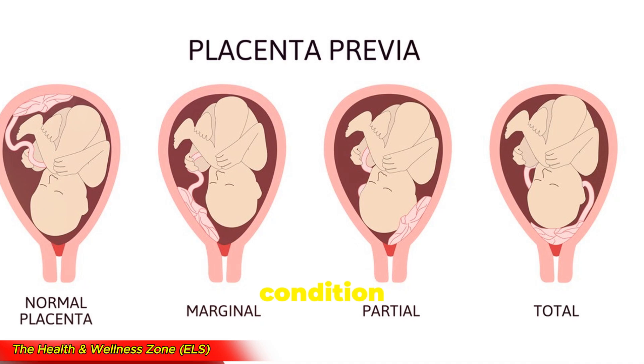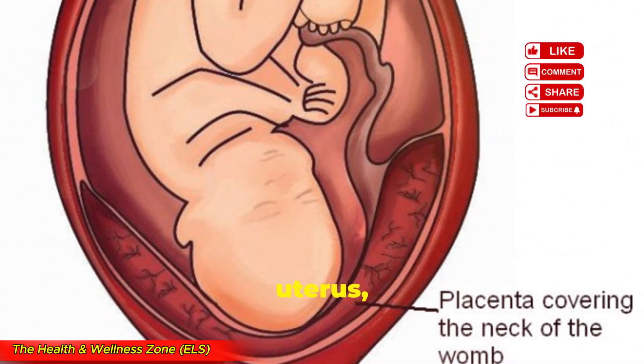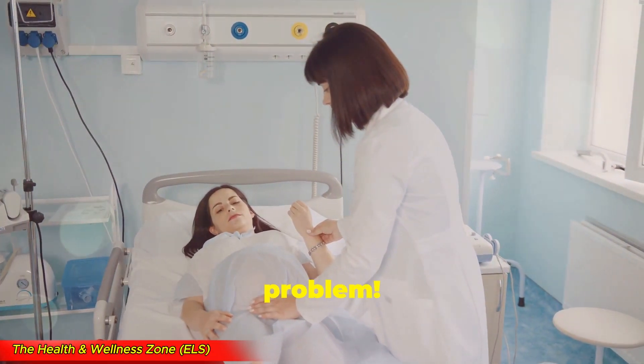Placenta previa is a condition where the placenta — the organ that nourishes the baby — partially or completely covers the cervix. The cervix is the opening to the uterus, and during childbirth it's supposed to open up for the baby to pass through. But if the placenta is blocking the way, well, that's a big problem.